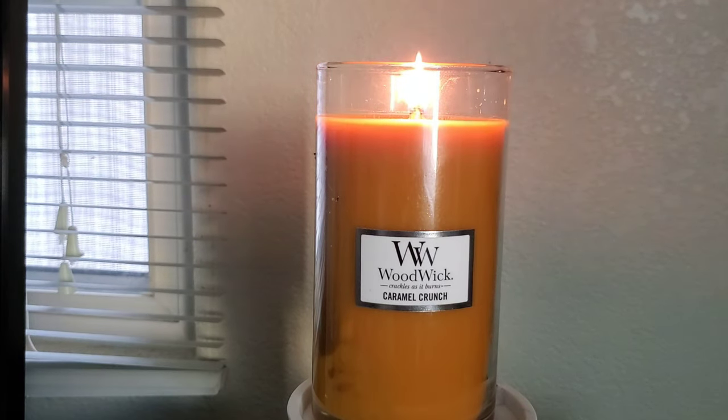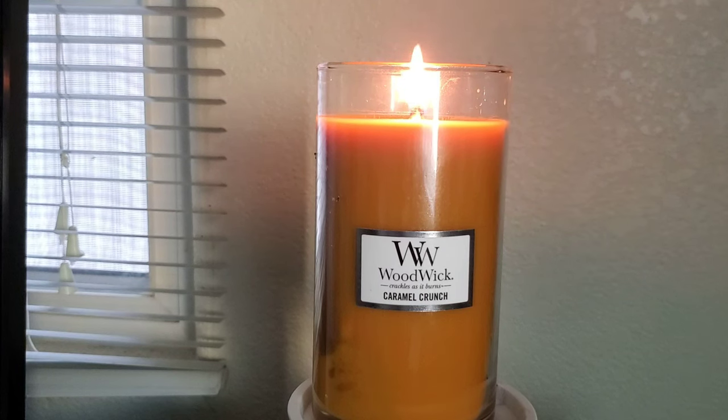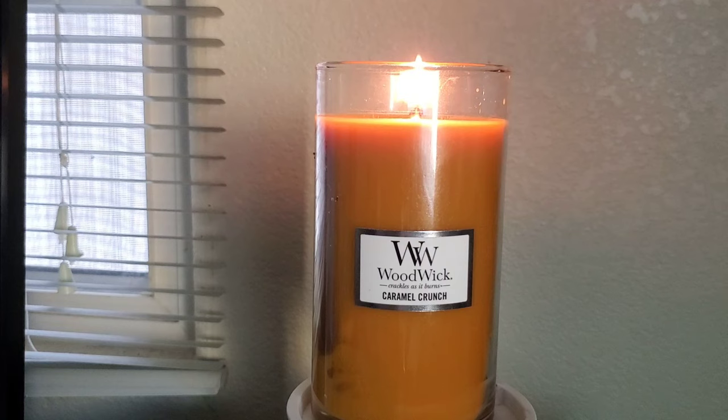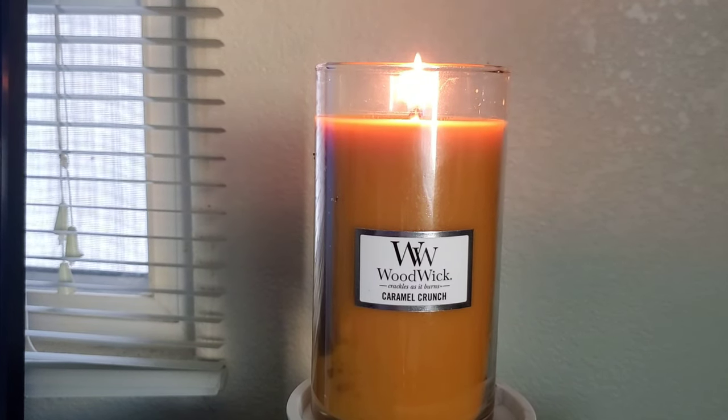To go over the scent specifically, I feel like this candle smells a lot stronger on cold than it does burning. On cold, I really enjoy the scent and the strength would be a medium — maybe a 5 out of 10. However, once it's burning, I feel like that lowers to maybe a 3 out of 10 or even a 2 out of 10, because the main note I get when it's burning is that soot that's sometimes given off since the candle is crackling.